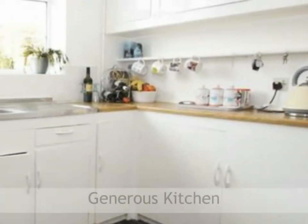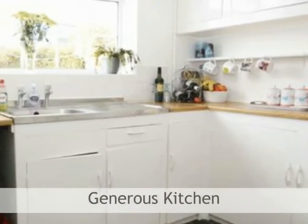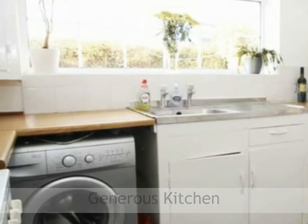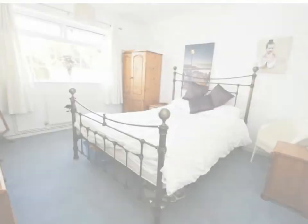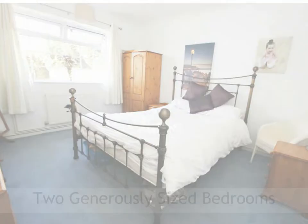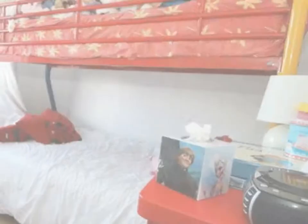This generous kitchen space features neutrally decorated walls and white splash-back tiling, as well as wooden-style worktops on top of white painted base units. The property further comprises of two generously sized bedrooms, one with added storage cupboards.